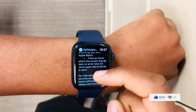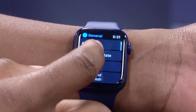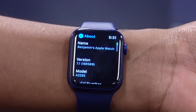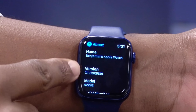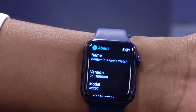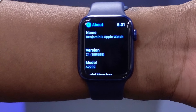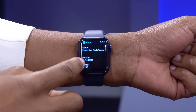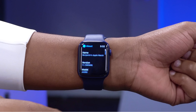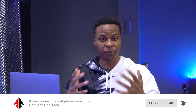If we look at the software version with this 7.1 update, you can see the build number that came with it is 18R589. This build number depicts a final build — it has no letter at the end. So when the official version comes out, this should be the build number you'll see when you update officially to watchOS 7.1. It brings so many changes, features, and good security updates.